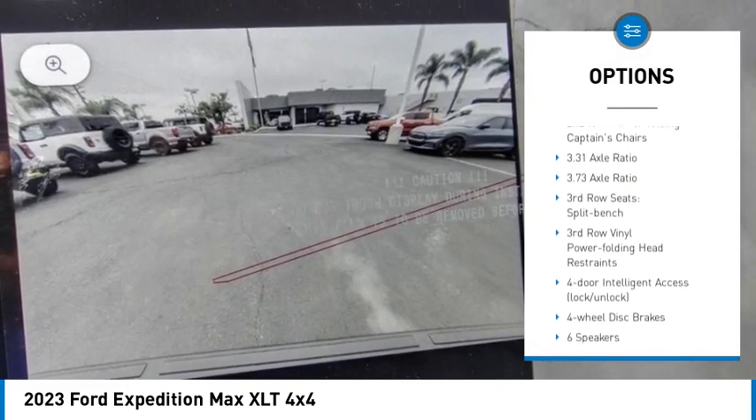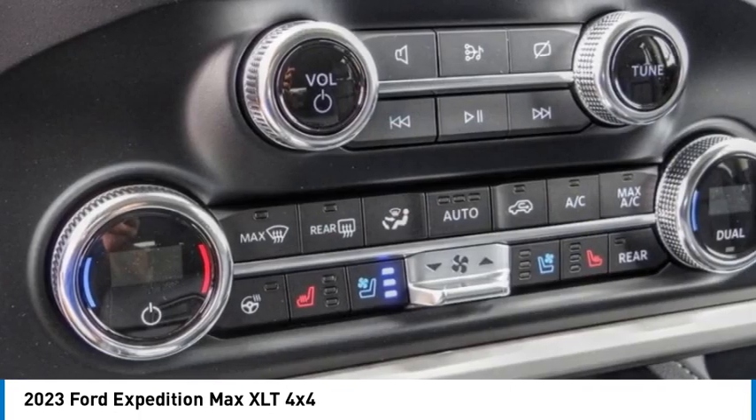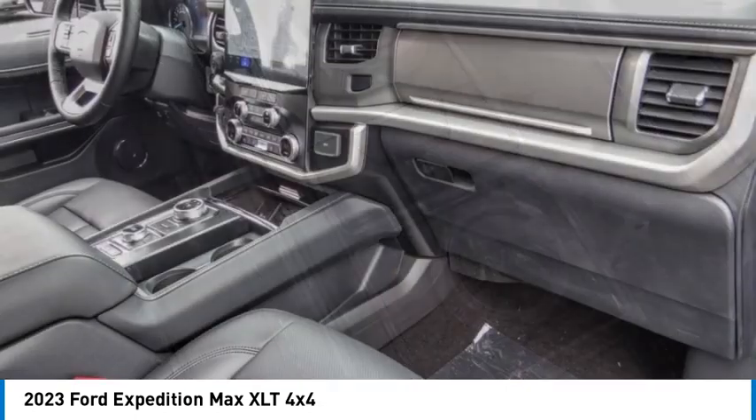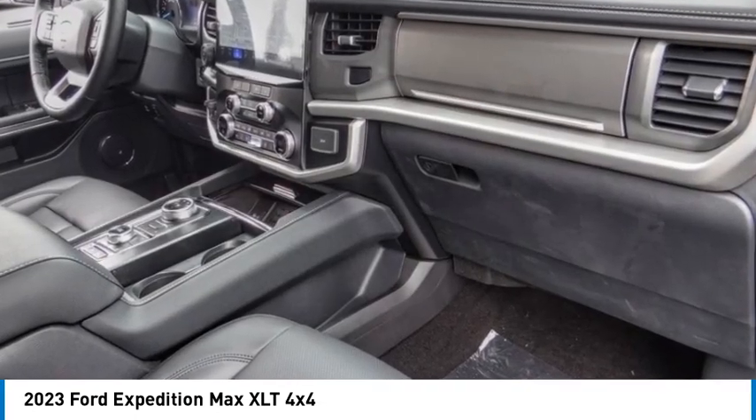Remote keyless entry, ambient lighting, speed control, four-wheel disc brakes. Wouldn't you look great in this vehicle? Stop in today and see for yourself.